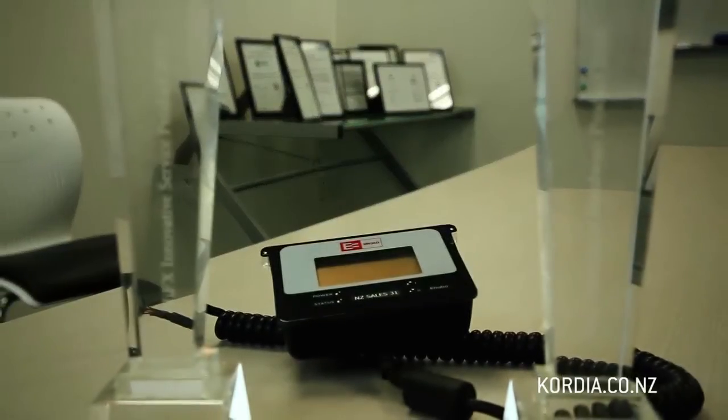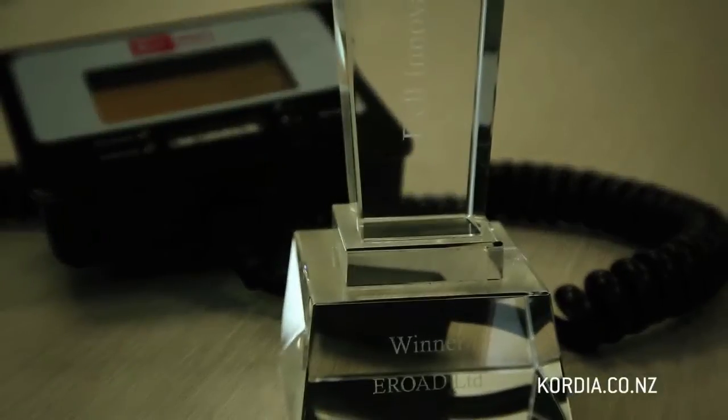I'm Bruce Wilson, CTO here at eRoad. I look after all the new technology development. eRoad is an electronic solution for managing road user charges. What we've delivered is a technology solution that is a world first.